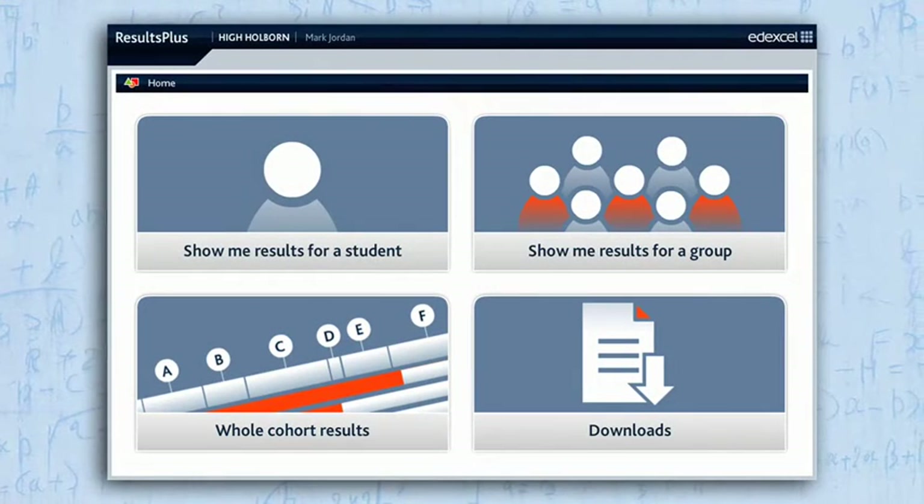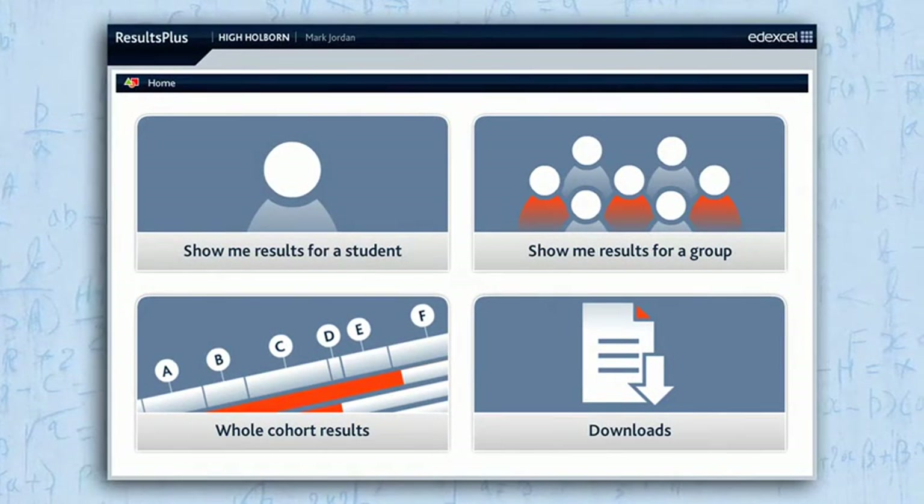Results Plus helps me analyse students' performance, finding out the exact topics that they either succeeded and did very well in, or the ones that need improvement and need some sort of consolidation or revision from me.